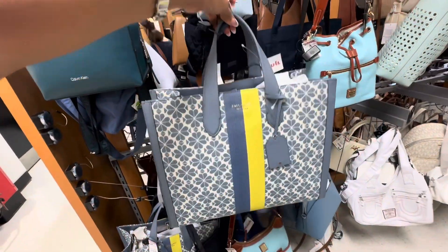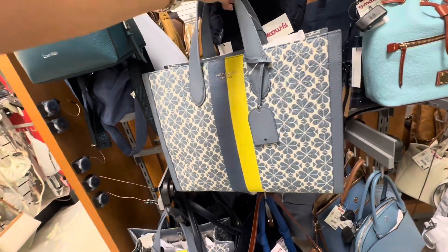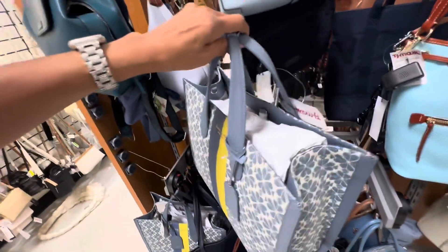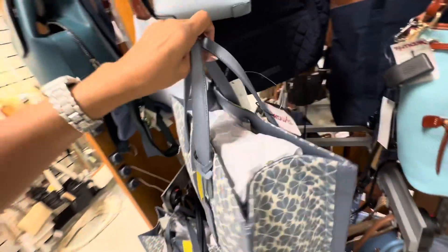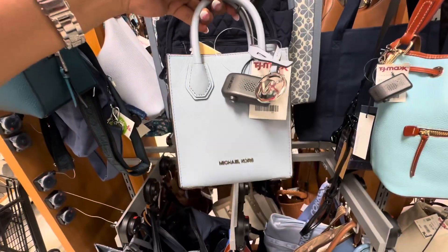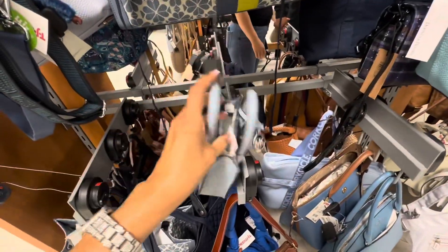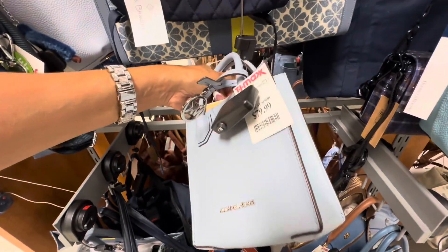Look at this beautiful Kate Spade tote — this is gorgeous! This is the side, and the back. She has a shoulder strap, or you could call it a top handle. It also comes with a crossbody strap. Let's check the price — $150. And I found a Mercer here in the pale blue — top handle, crossbody strap inside. Retails for $348 and it's $80 here.